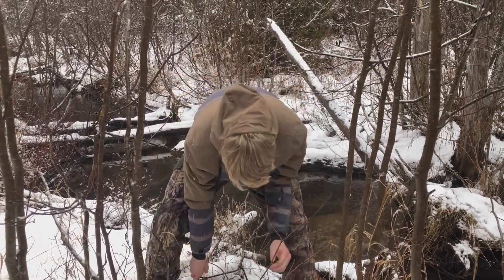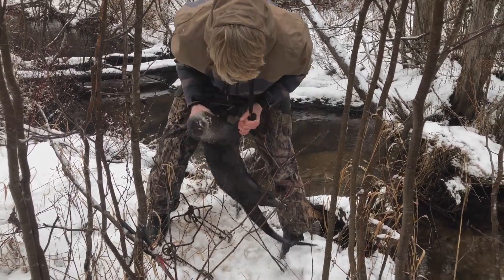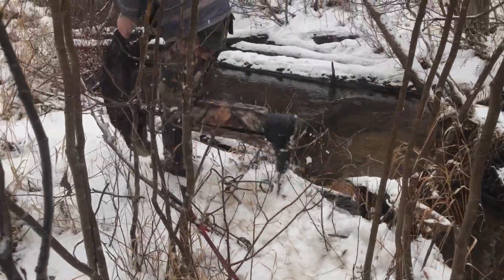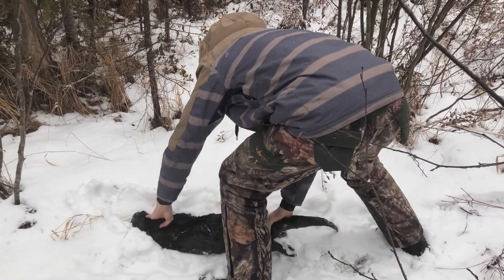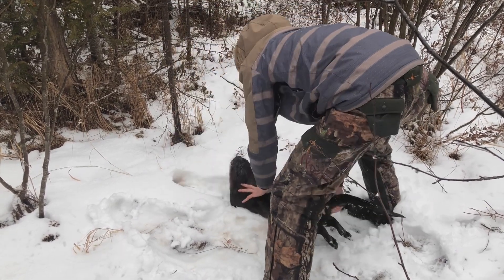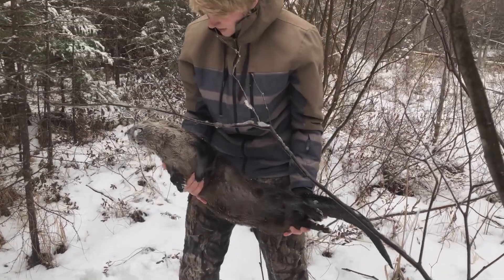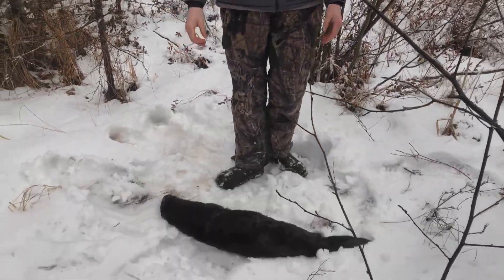That's two out of three tags filled for me. Get him dried off in the snow here. Oh yeah, that is a big otter — that's one of the bigger ones I think I've ever caught. If that trap is still set, maybe we'll get another one.